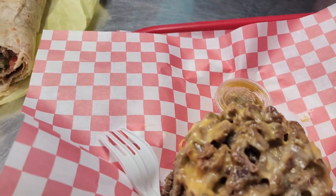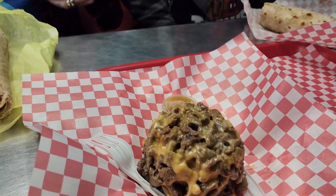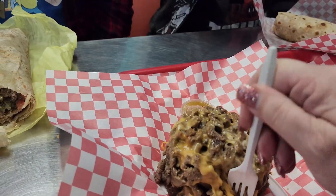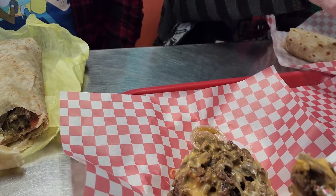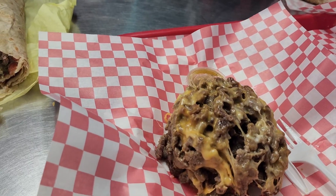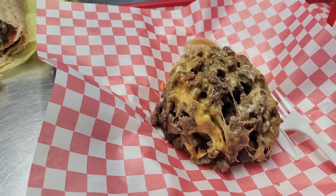I'm ready to dig into my carne asada with cheese. Take a bite here. Look at that — mmm, that is so good. I can tell it's fresh.